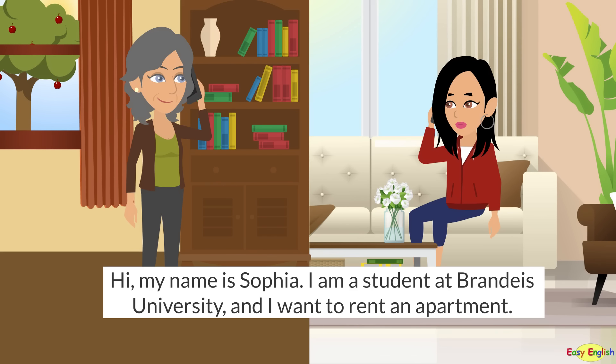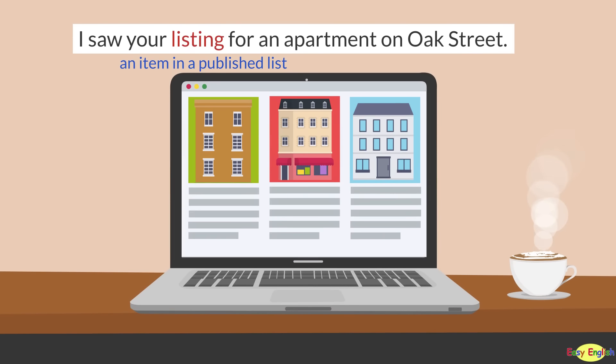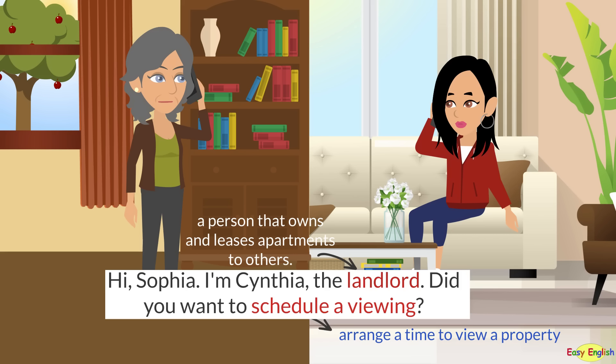Hello. Hi, my name is Sophia. I'm a student at Brandeis University and I want to rent an apartment. I saw your listing for an apartment on Oak Street. Hi, Sophia. I'm Cynthia, the landlord. Did you want to schedule a viewing?